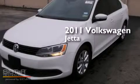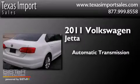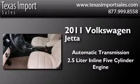This is a 2011 Volkswagen Jetta. This four-door sedan has an automatic transmission and a 2.5-liter inline five-cylinder engine.